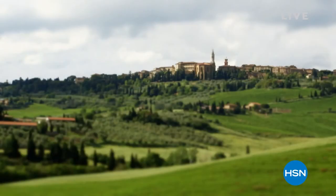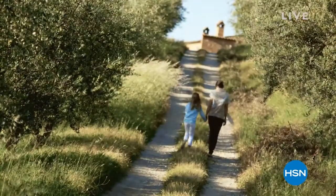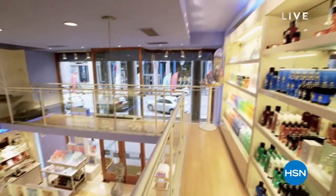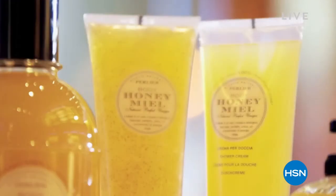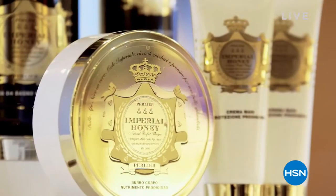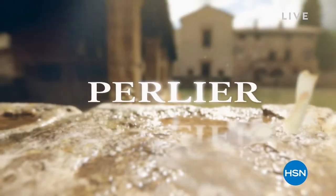Perlier is an Italian bath and body company that really is rich in history and in tradition. We never forget where we started from and the culture of what Perlier is — old world mixed with modern-day science. When we focus on really treating our skin with some of the best ingredients we can, it's what really helps Perlier develop some of the most innovative new lines while still staying true to our culture.